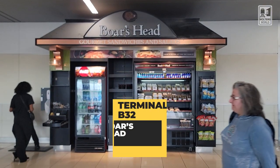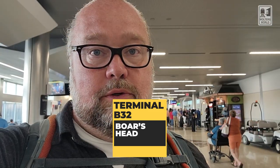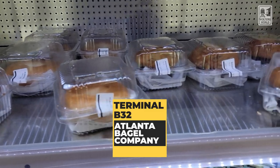Down at the end of the terminal by B33, you have two kiosk options. One is the Boar's Head — basically sandwiches made with Boar's Head ham, salami, and stuff like you'd find at the grocery store. And you have the Atlanta Bagel Company, which has bagels, muffins, and other snacks. So those are your two options at the end of the terminal.